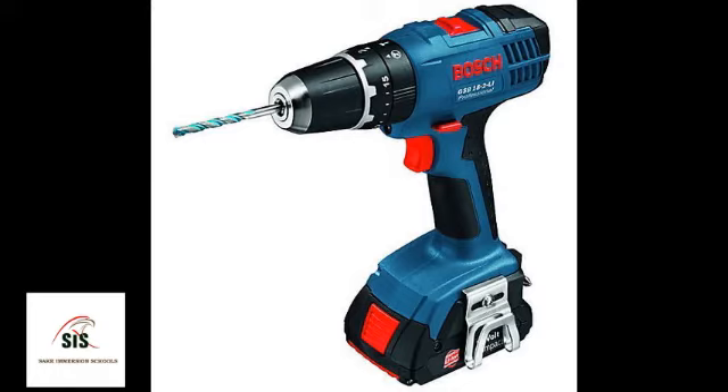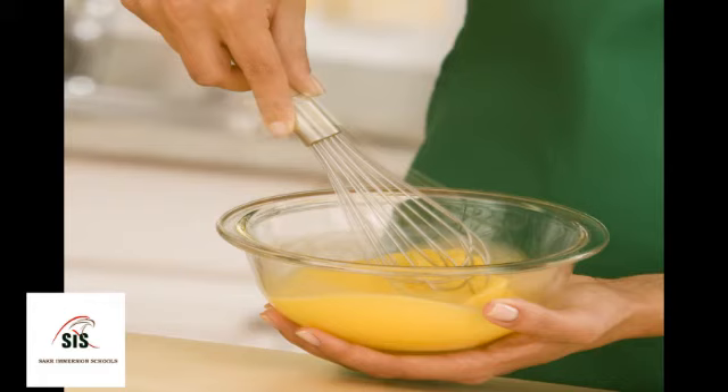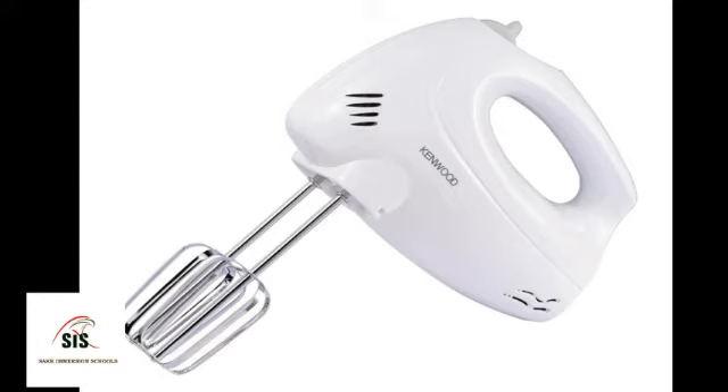Technology has also helped in the cooking process. Instead of using our hands, we use the electric hand mixer, which made work a lot easier. Hope you enjoyed the lesson, bye!